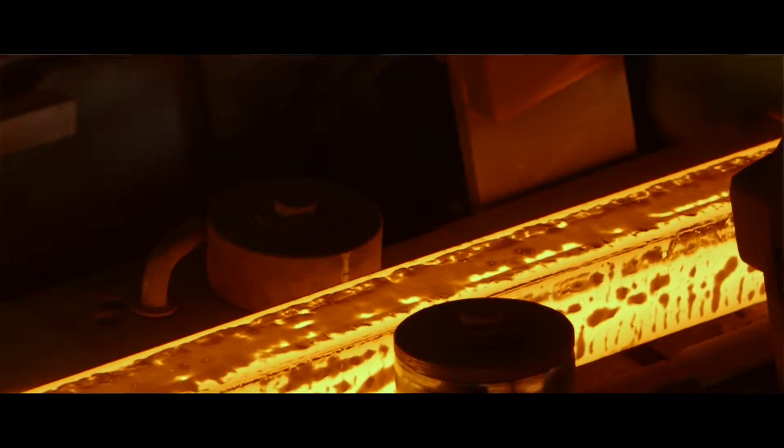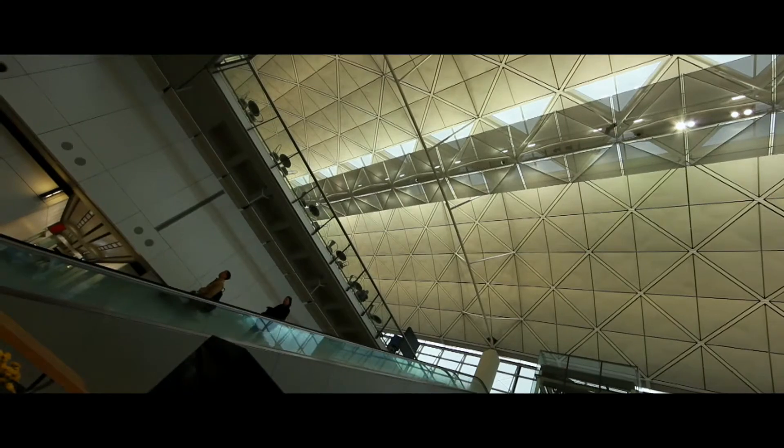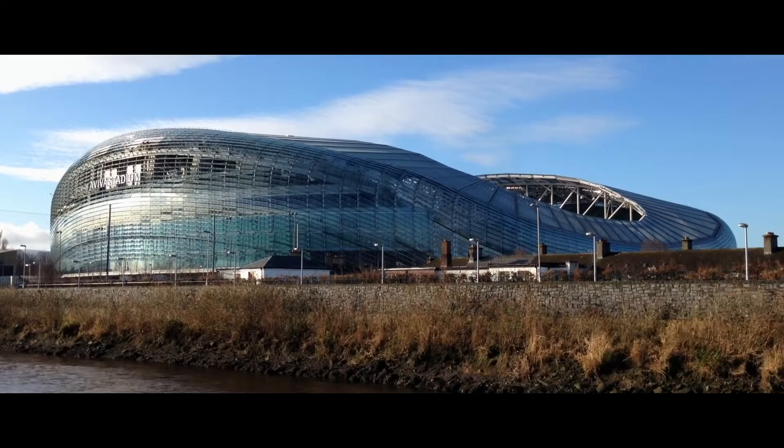Iconic buildings that Sabic material is being used at include the Burj Khalifa, the Shanghai South Station, the Hong Kong International Airport, and the Aviva Stadium.